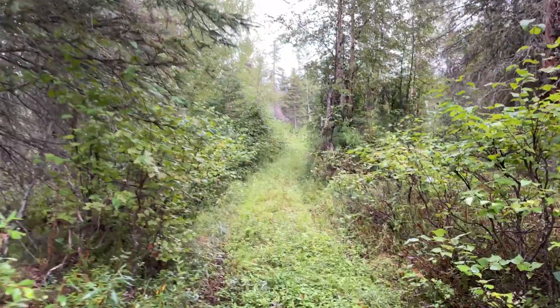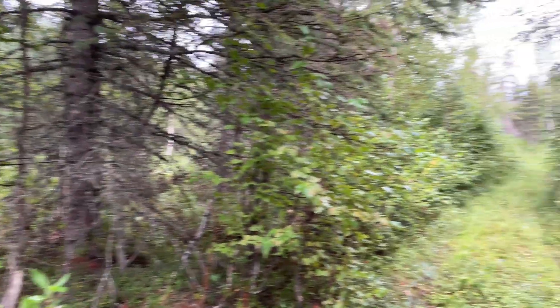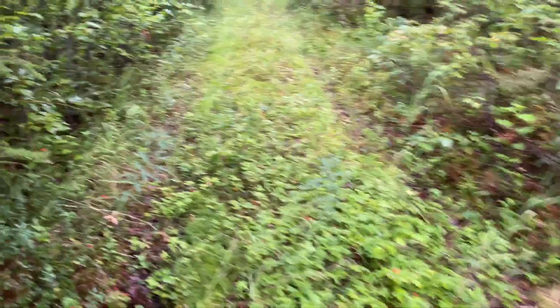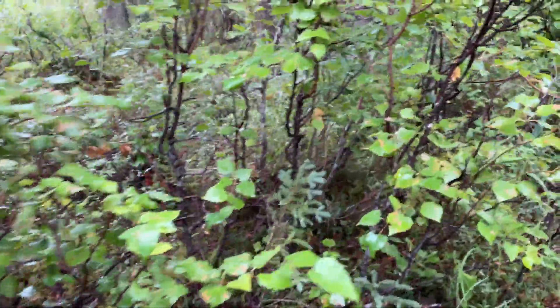On our property we have about 25 acres of forest. This is an old sled dog trail that we can go down to get through the woods on our property. There are a couple of sled dog trails on our property. You can probably hear the baby goats in the background.